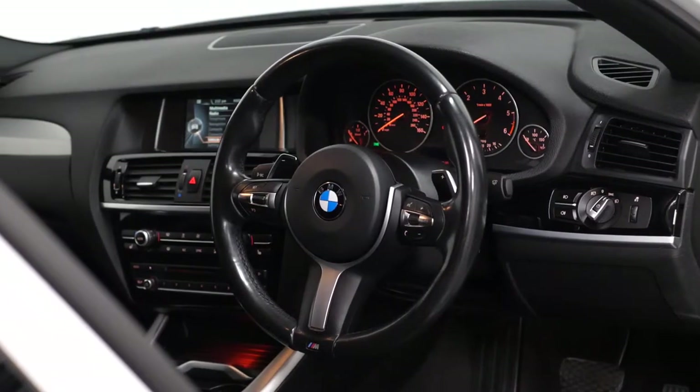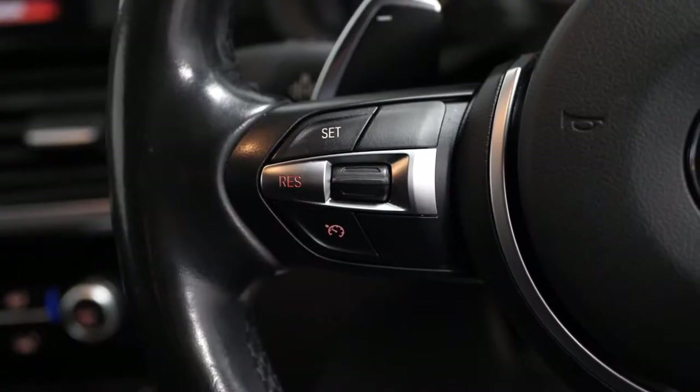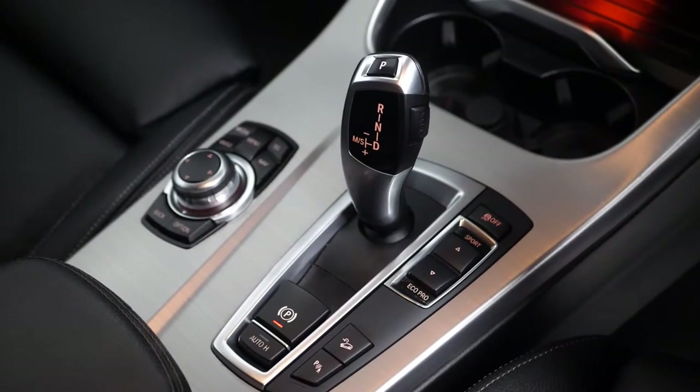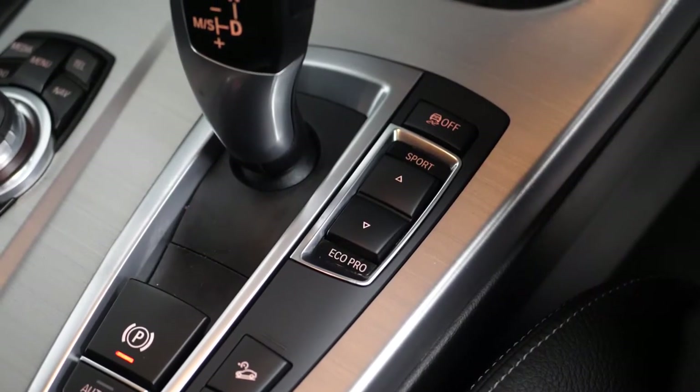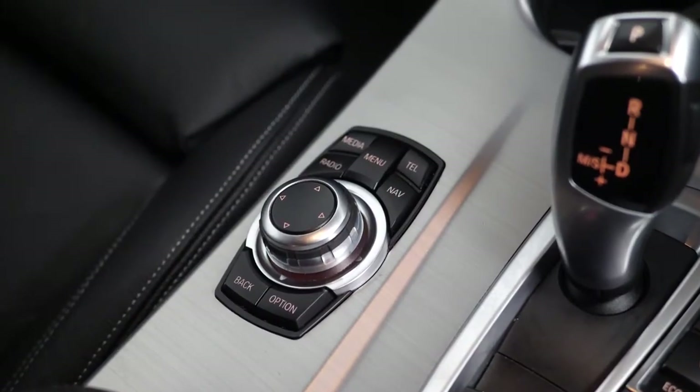The vehicle comes with the M Sport leather wrapped multi-function steering wheel with cruise control accessible from the left hand side. All of your vehicle controls are accessible from the centre console area, with your electronic handbrake, your auto heel hold assist, your different dynamic driving modes, your infotainment controller and your cup holders.